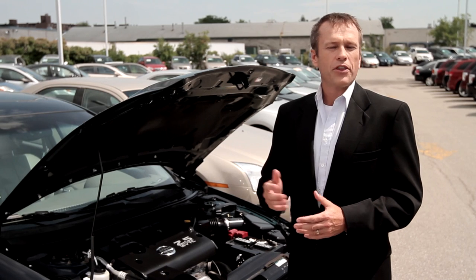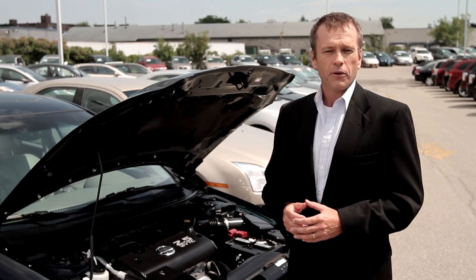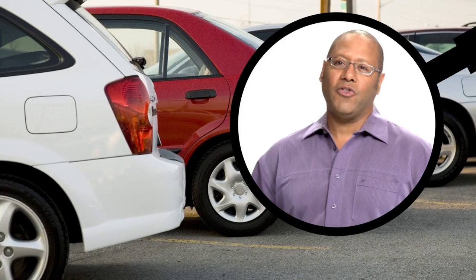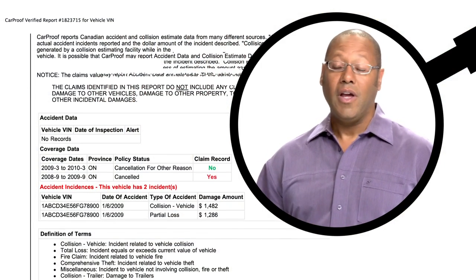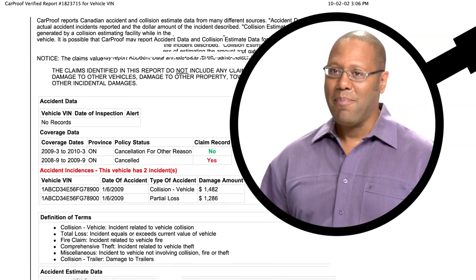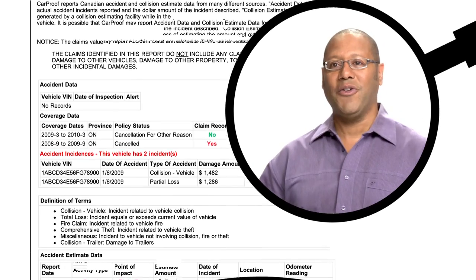Don't be fooled by the claims of other vehicle history providers. They simply do not have the crucial information that CarProof has. CarProof saved me. I was suspicious about a curbside deal that I was offered and researched the vehicle history via CarProof, only to find out the vehicle had incurred a serious collision and also had a current lien against it. Since then, I learned that buying from a CarProof dealer is the only way to be sure of what you're getting into.